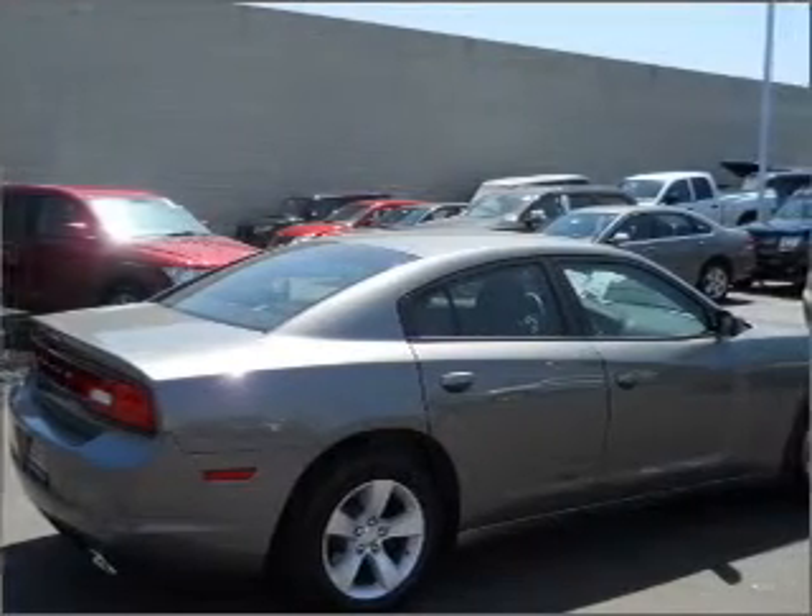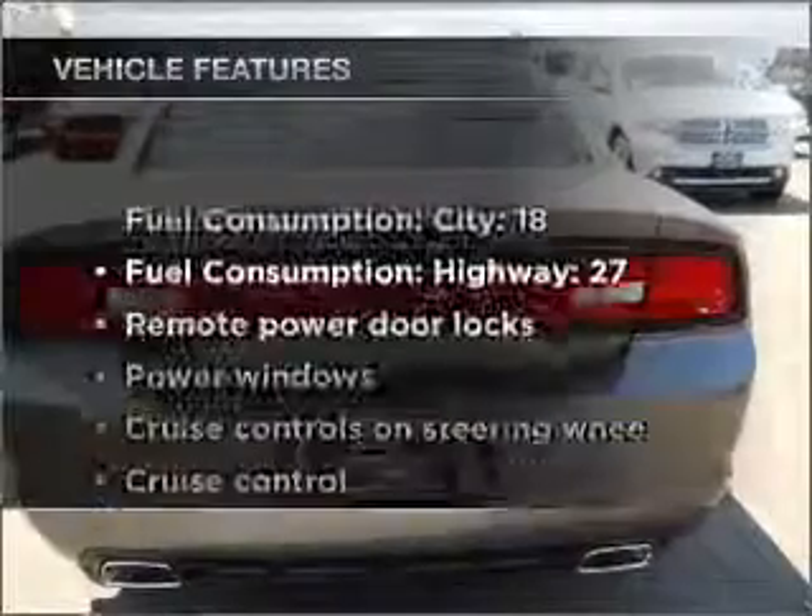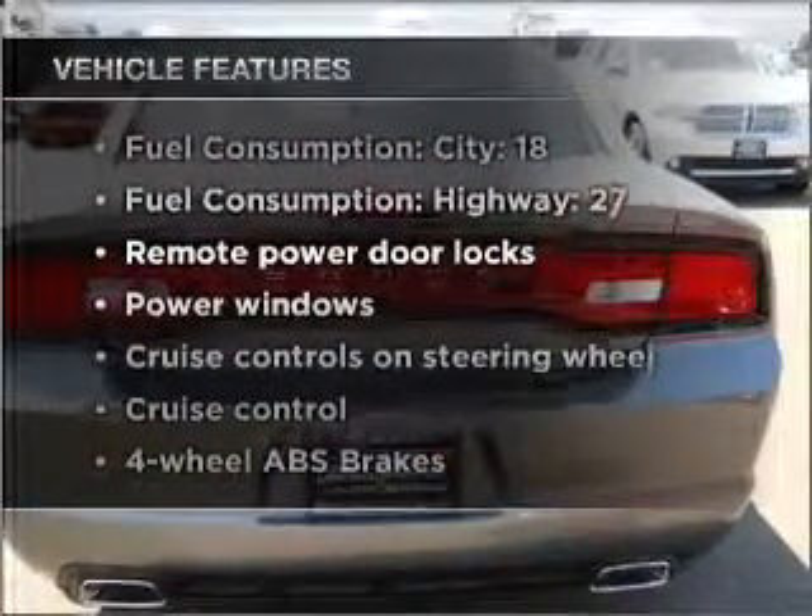This car has separate passenger temperature controls. Pamper yourself with memory settings. Plus, enjoy these notable features that are included in this vehicle.